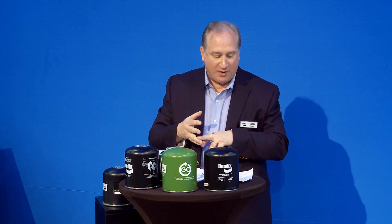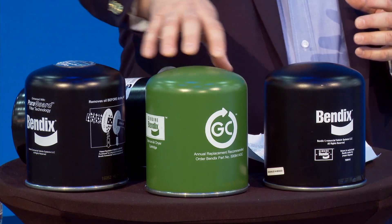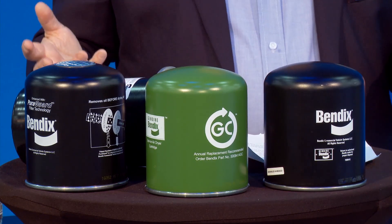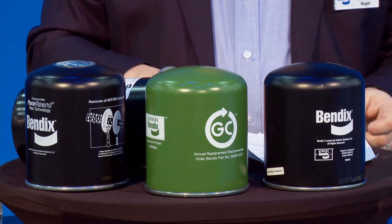Historically we had this basic air dryer style — they still work great. But over time, because of requirements to make systems lighter, more flexible, and more standardized, about 20 years ago spin-on cartridge air dryers came to market. They look very much like an oil spin-on cartridge. There's good and bad to the spin-on product.